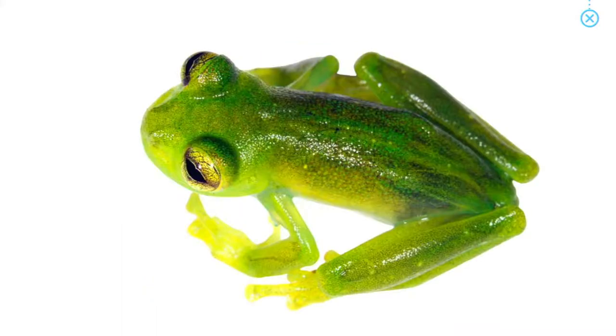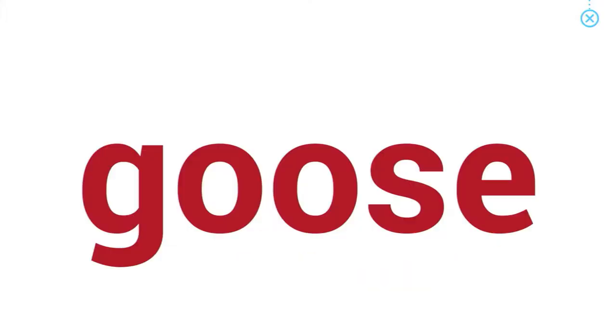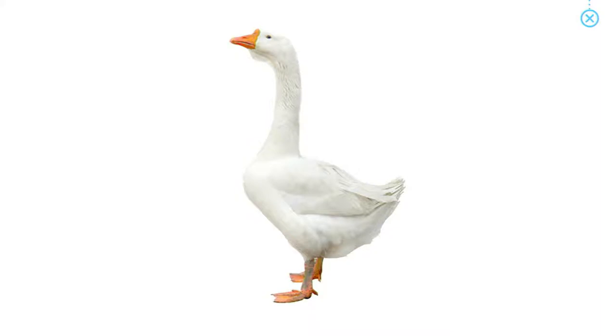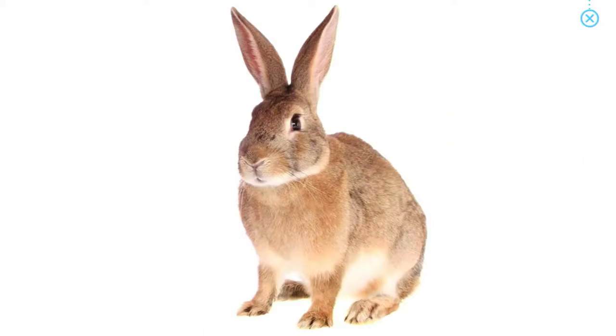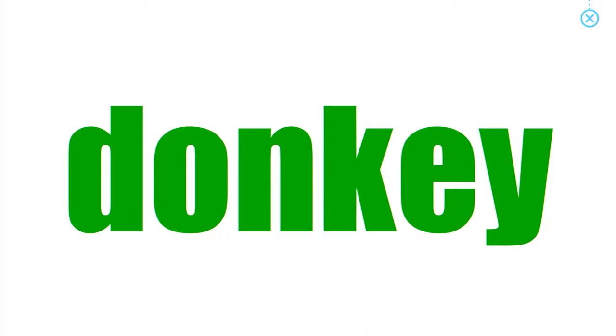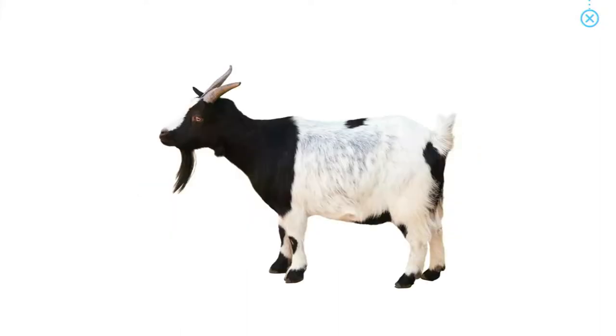Frog. Lizard. Goose. Rabbit. Donkey. Goat.